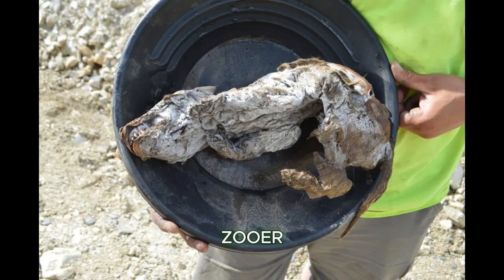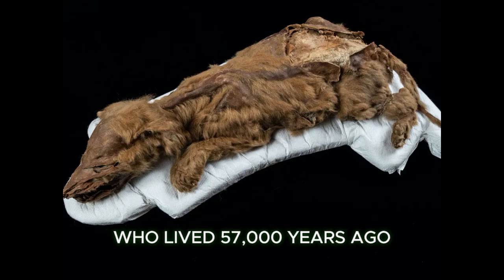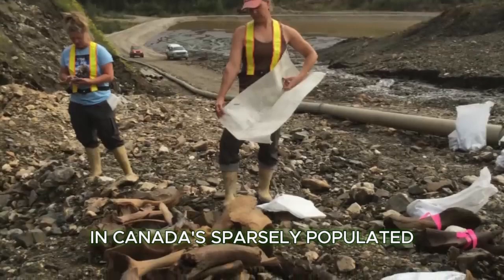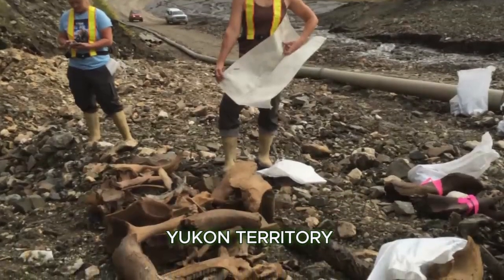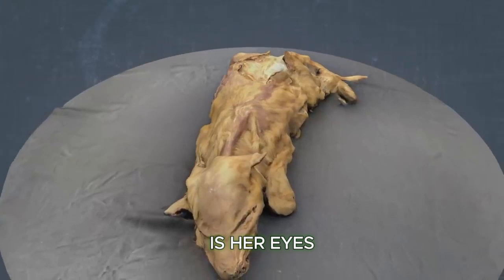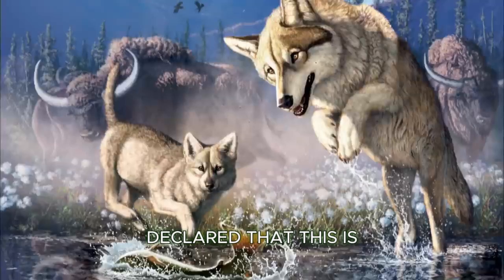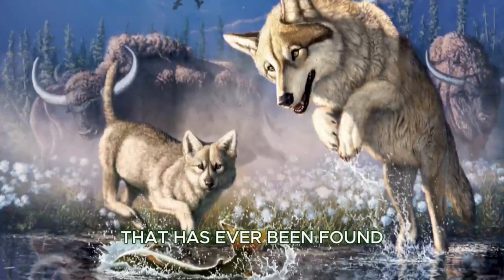Number 1: Zur, the wolf pup. Zur is a mummified wolf pup who lived 57,000 years ago, found by a miner in Canada's sparsely populated Yukon Territory. She is 100% intact — the only thing missing is her eyes. Paleontologist Julie Meachin declared that this is the most complete wolf mummy that has ever been found.